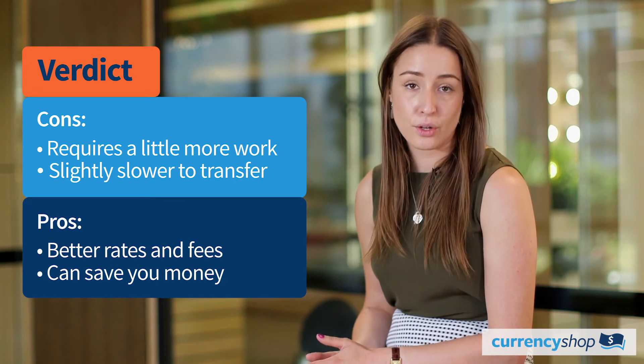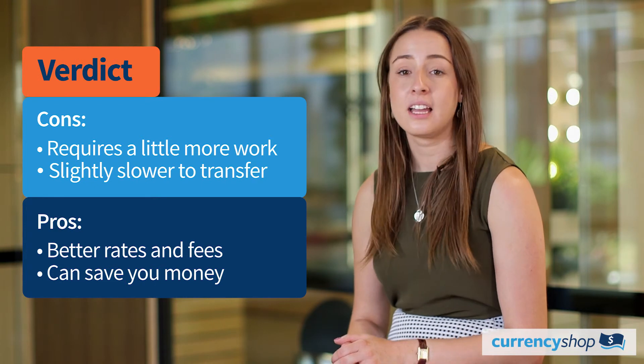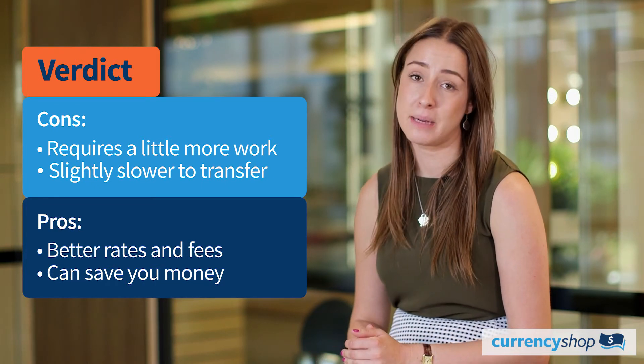Your situation is unique, so you should make the decision on who you use based on the currency, how much you're transferring, how often you're doing it, and how quickly you need the money sent.